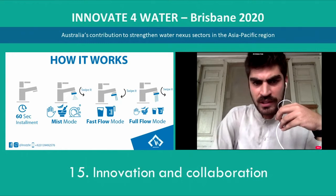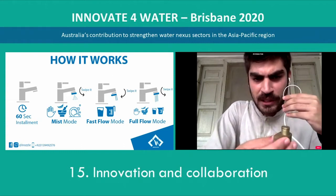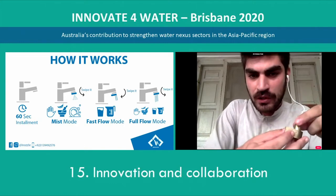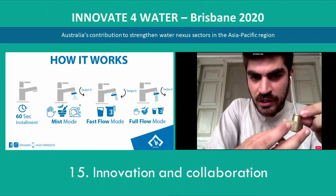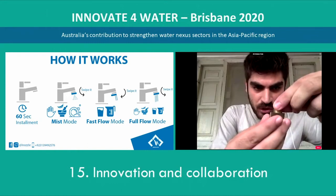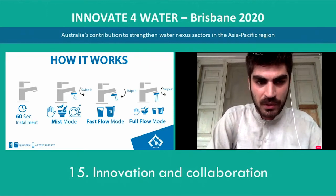This is how it works. This is our nozzle which we have created. It attaches to an existing tap and comes in three modes: mist mode, fast flow mode, and full flow mode. As mentioned in the infographic, if you need more water, you swipe the nozzle in a single direction and it moves to fast flow mode, through which you can easily fill your glass or jugs. If you still need more water, without removing the nozzle, swipe again and it switches to full flow mode — and you are still saving 70 to 75 percent of water compared to an existing tap.